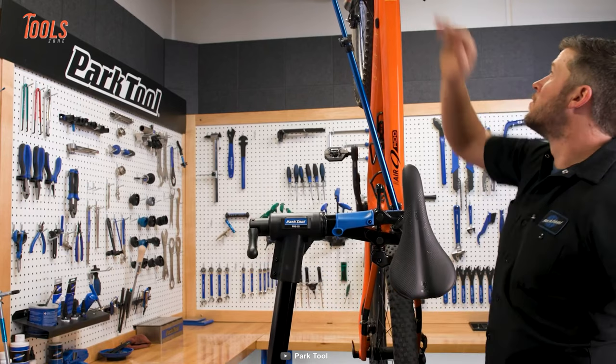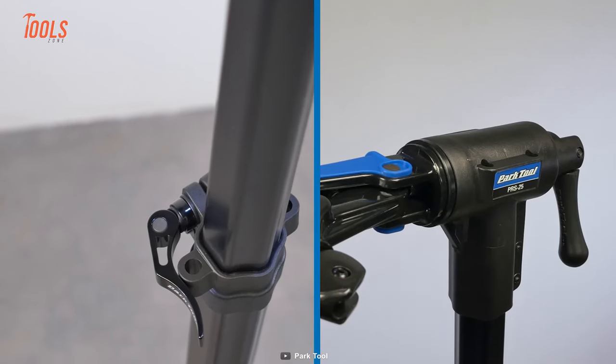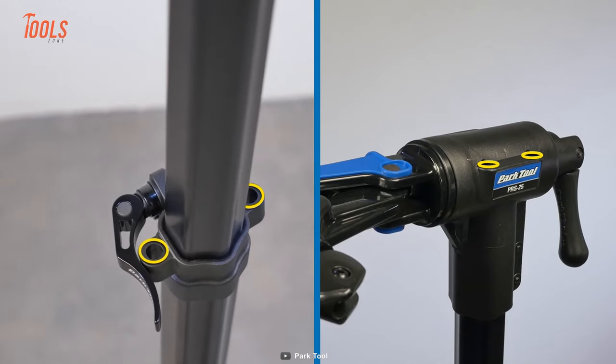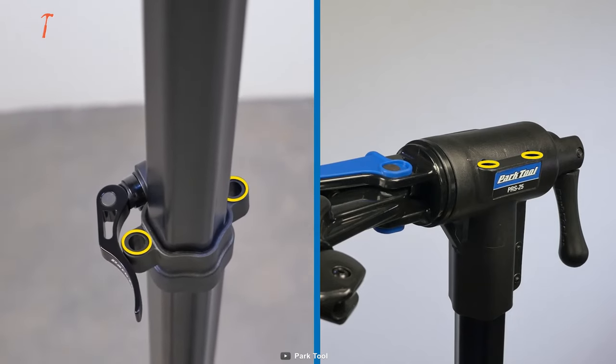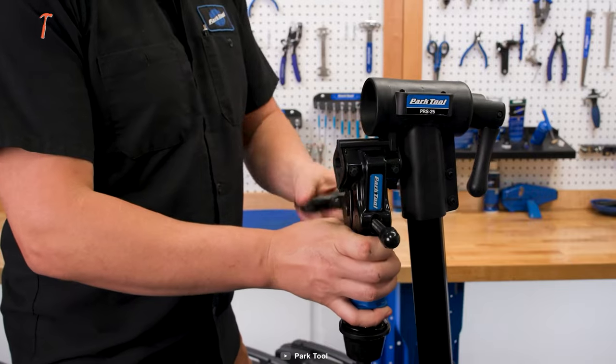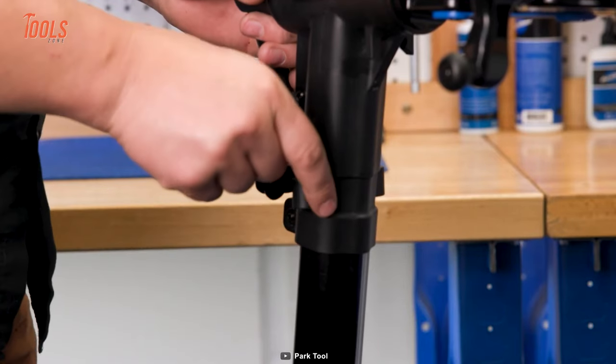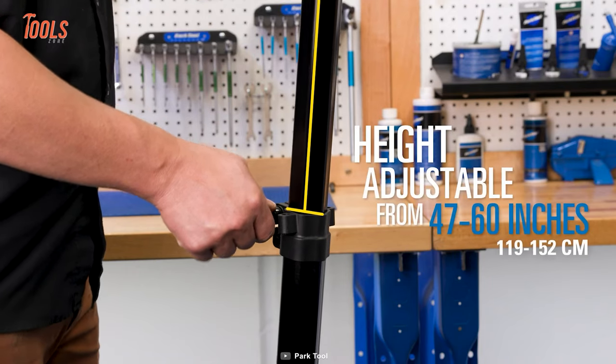The Park Tool PRS-25 features 2.75-inch wide clamp jaws that grip securely without damaging your frame. When you're finished, the stand folds down for easy storage, and with its adjustable height you can work at the perfect height for comfort.